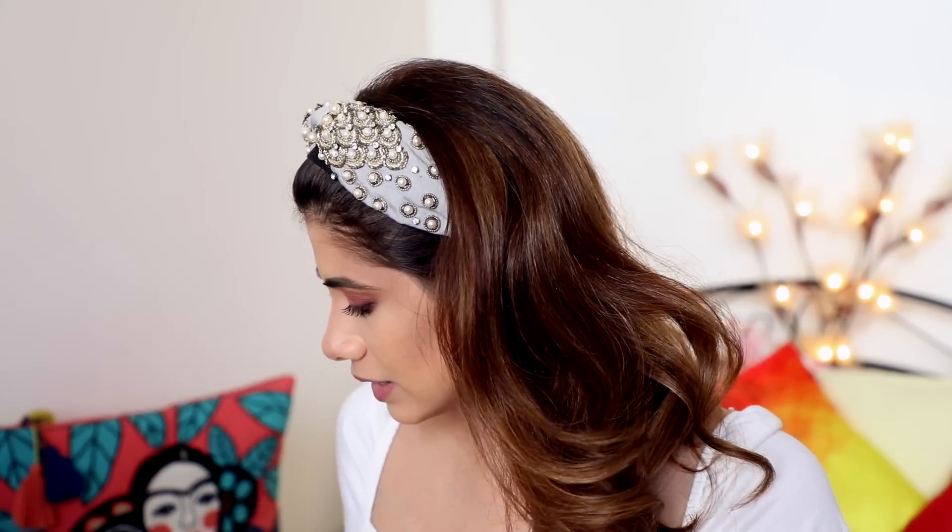For blush, I have the one and only Too Faced Papa Don't Peach Blush. It's the only blush I have, so I'm going to take that and start blushing.